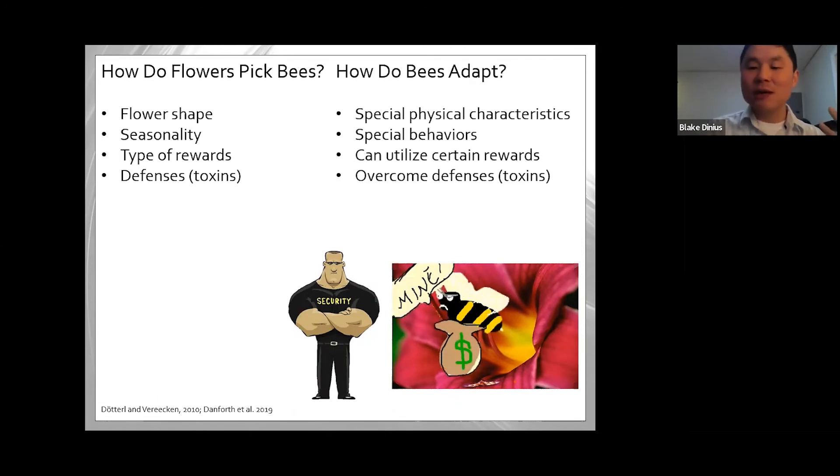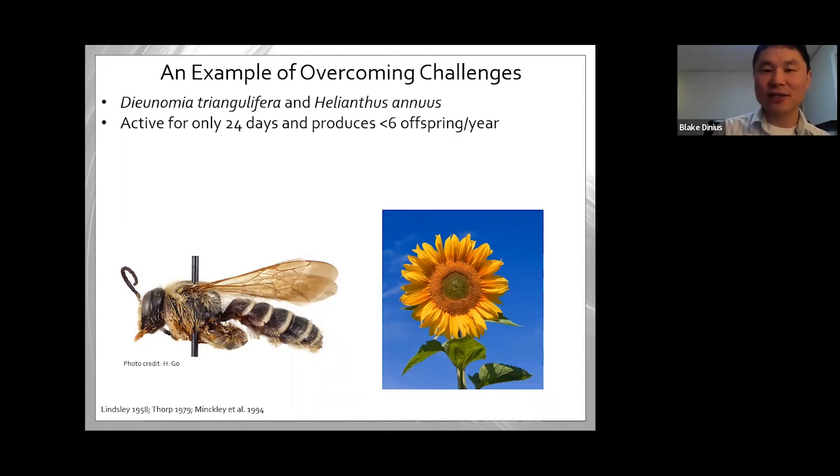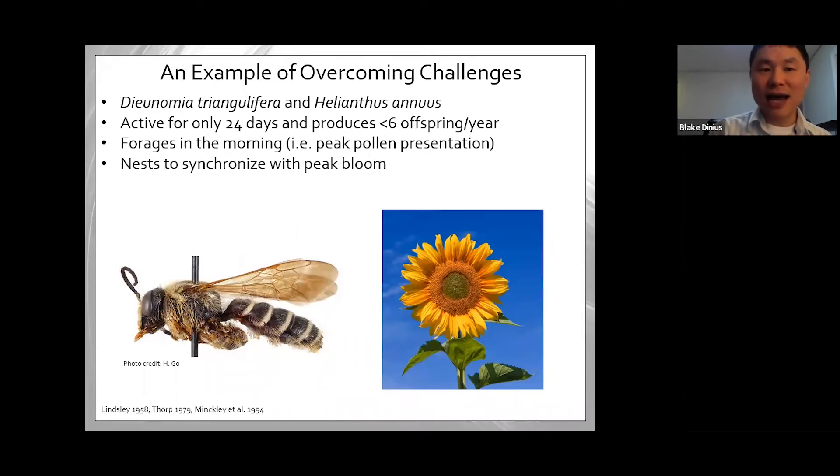Some flowers give rewards that help prevent disease in certain bees, or pollen more beneficial to the development of certain young. Some flowers are actually toxic to certain bee species but not others. Flowers became selective — they adapted structures and physiology to select the kind of bee that will carry their pollen to similar flowers. A great example: Diunomia triangulifera, a type of sweat bee, is only active for 24 days out of the entire year as an adult and produces fewer than six offspring. When it's alive, it must be active at the same time its partner flower, Helianthus annuus (sunflower), is blooming — it forages in the morning during peak pollen presentation, nesting to synchronize with peak bloom.